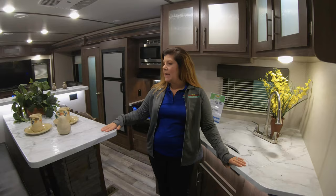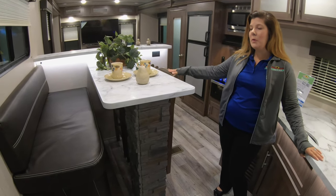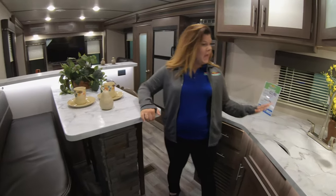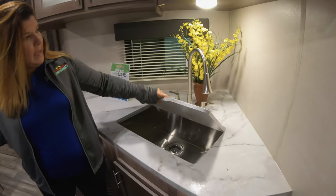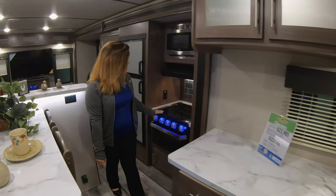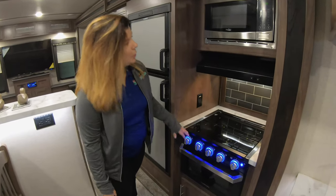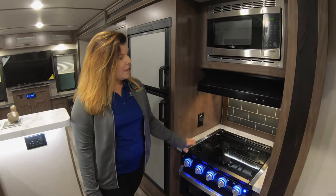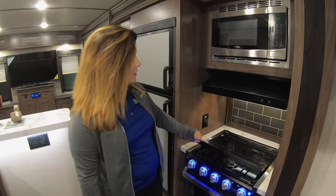You've got your nice dinette here with a booth as well as two bar stools — a little bit different of a layout — as well as your kitchen with your nice stainless steel sink. Over here you've got your nice Furion stove with the nice light-up blue lights, and then the glass top is extra counter space if you need it, or you can fold it up as a backsplash.